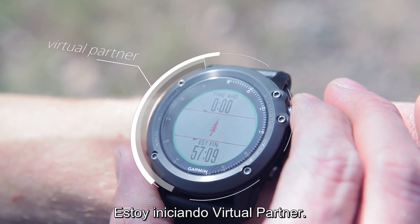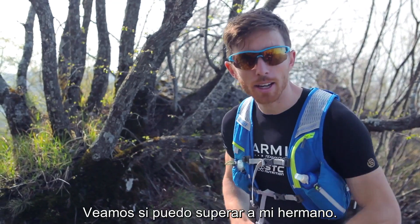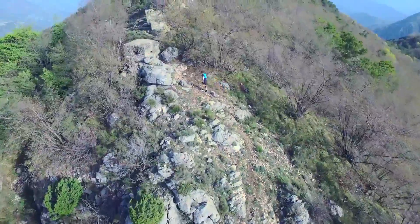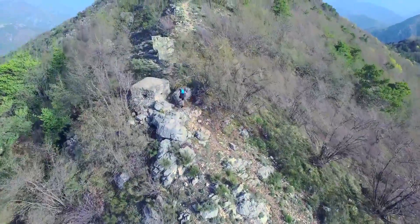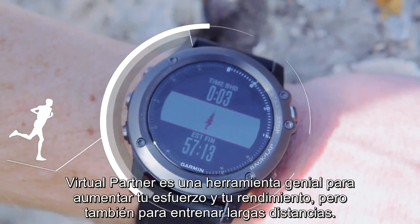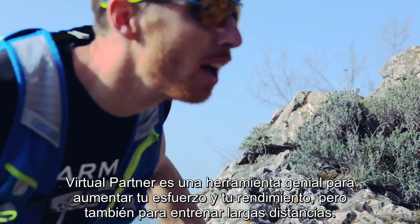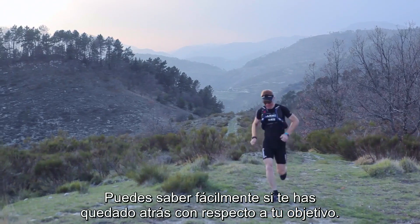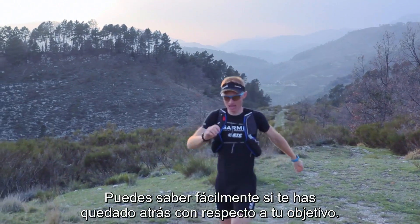I'm starting the Virtual Partner. Let's see if I can beat my brother. The Virtual Partner is a great tool to push yourself and to perform, but also for training on long-distance routes. You can easily tell if you are falling behind compared to your goal.